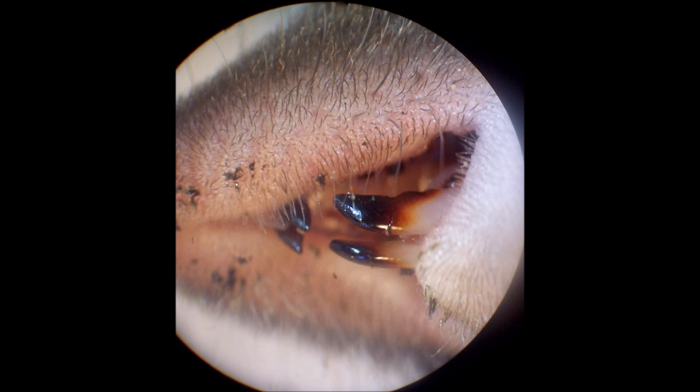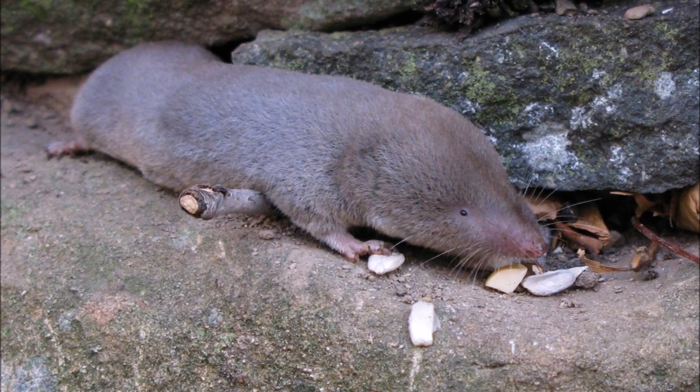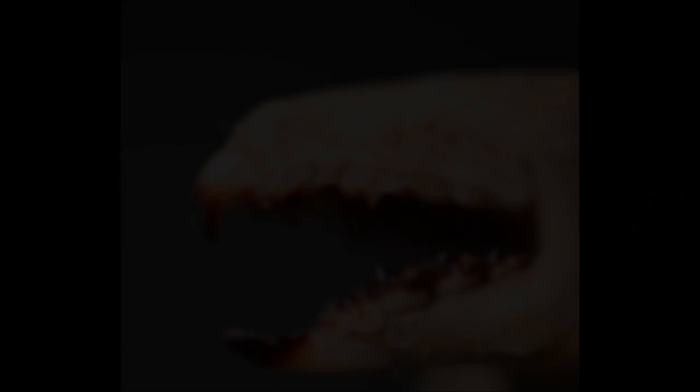The North American Short-Tailed Shrew injects venom from its lower jaw to paralyse its prey. The helpless mouse is then eaten over a period of a few days. The venom is designed to keep the poor creature alive as long as possible without movement. This helps the shrew eat its prey at a nice slow pace without the risk of rotting. The mouse will succumb to its injuries after a period of several days — helpless and immobile.